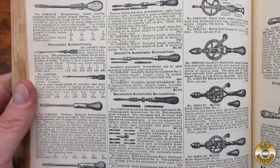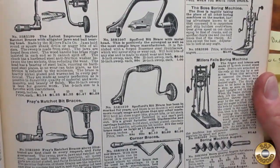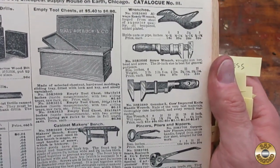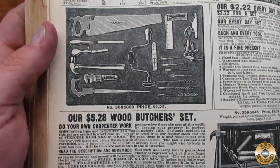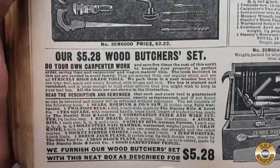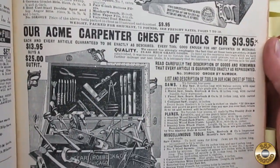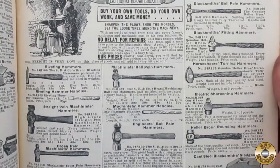Here's some ratcheting screwdrivers and egg beater drills, and some braces. The drill and ratchet brace is pretty cool. Alligator wrenches and Coase type adjustable wrenches. I like this wood butcher set for $5.28. There are also more extensive tool kits.